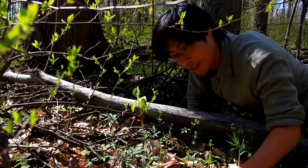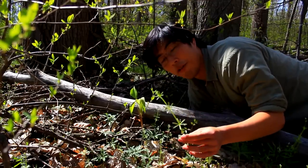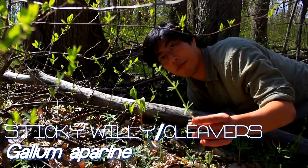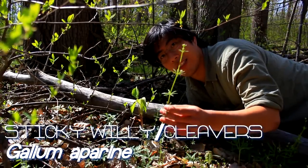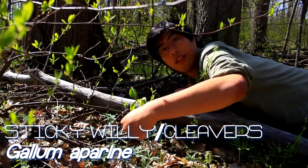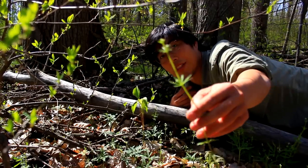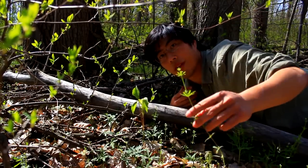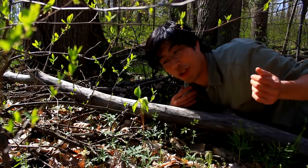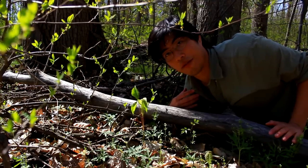Nearby this plant is this little guy, which is called Sticky Willie or Cleavers. It's got these tiny little hook-like hairs, and as you can see, it just sticks to your clothes. And if you cook these up — just put them in a pot, stir them around on some heat — it's actually quite a delicious vegetable that you can eat.